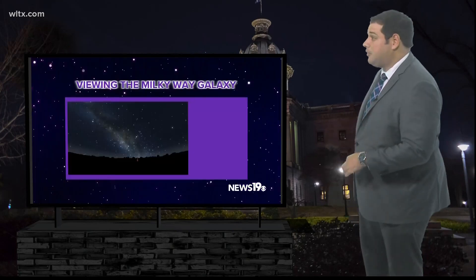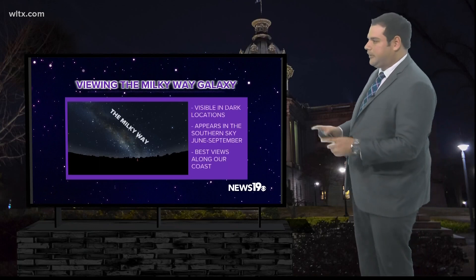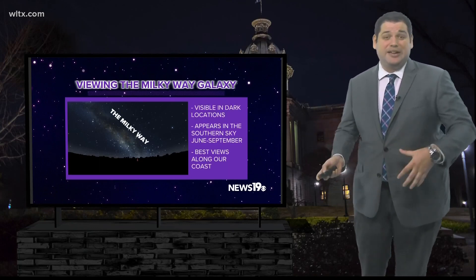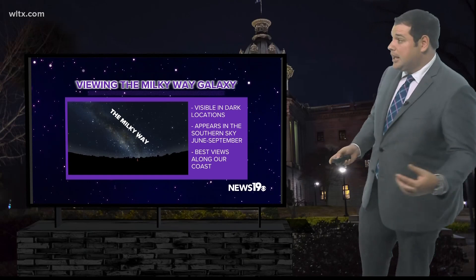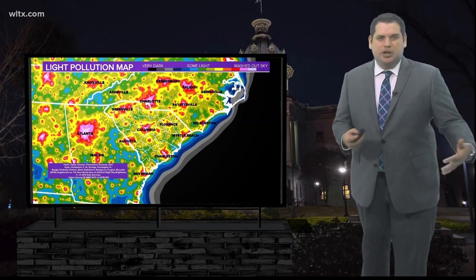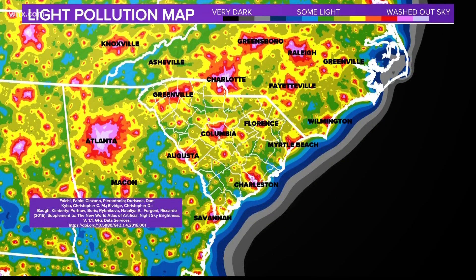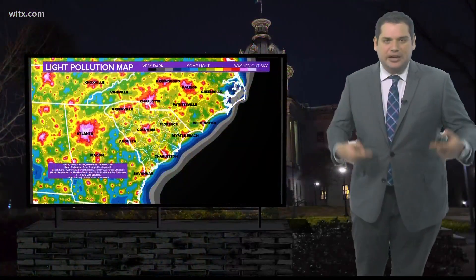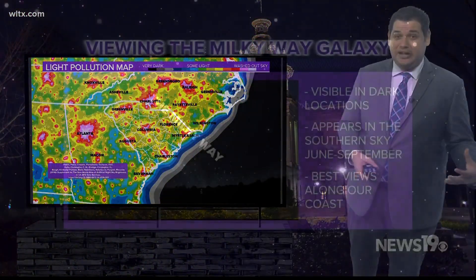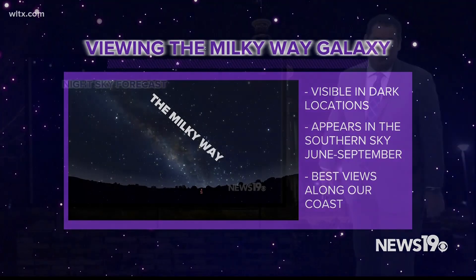Another thing that's visible not only this month but through September is the Milky Way galaxy. There are a couple things you need to know — you need to get into a really dark location, and it appears in the southern sky. Let's take a look at this map of light pollution across the Carolinas. Those reds, pinks, and yellows wash out our night sky, making the Milky Way hard to see. But if you head out to places like our coast — Folly Beach or Edisto — you can actually see this feature in our sky during the summer months.